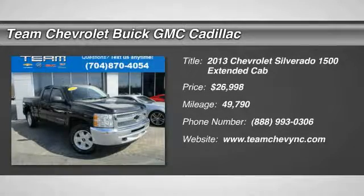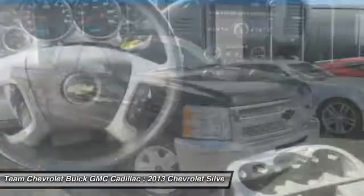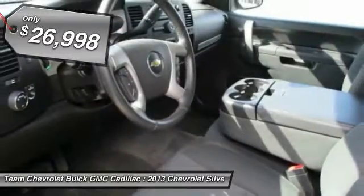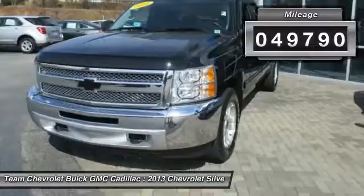We are pleased to show you the 2013 Silverado 1500. The Chevy Silverado 1500 has the lowest cost of ownership of any full-size pickup and is priced below $30,000. This vehicle has less than 50,000 miles.